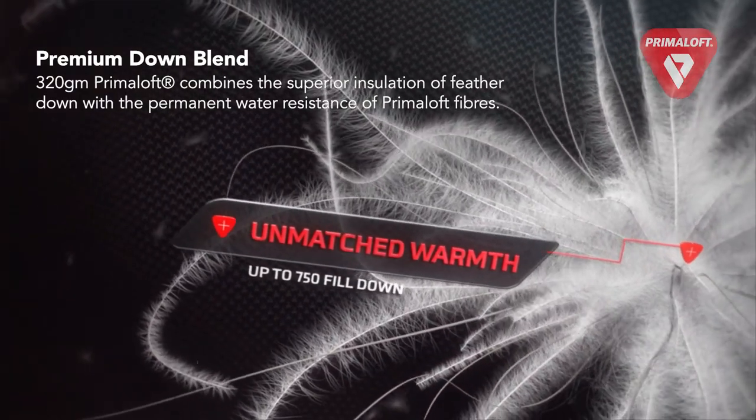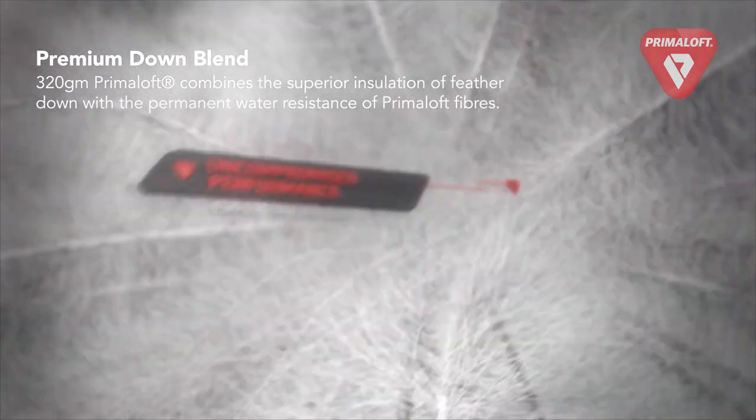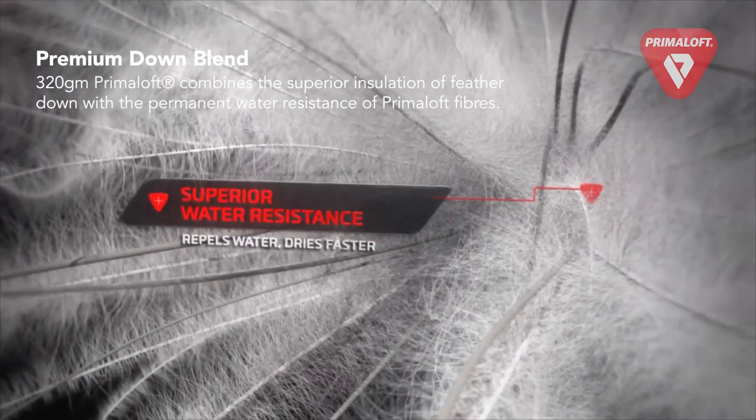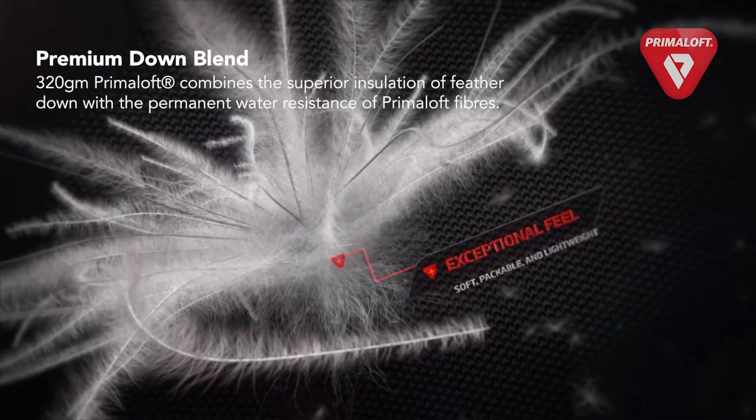The remaining 40% is micro strands of primaloft synthetic fibers weaved inside the tiny feathers. This blend gives strong water resistance, moisture breathability, compression spring back, continued loft when wet, and intense warmth retention.